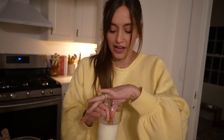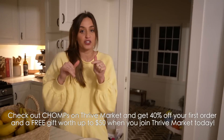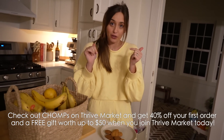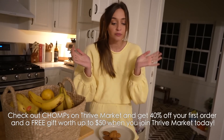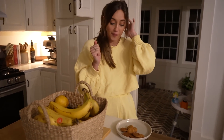I hope you guys enjoyed this video — maybe you got a recipe idea. The Thrive Market Chomps link is down below. Thank you again to Thrive for sponsoring today's video. If you did like this video, please give it a thumbs up. Don't forget to subscribe. It's kind of nice having you hold the camera, to be honest. We love you and we will see you soon. Bye!